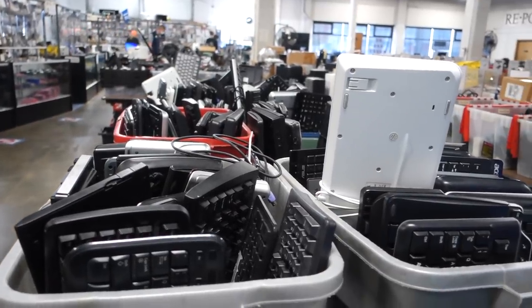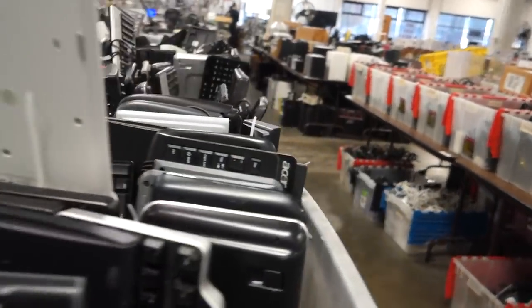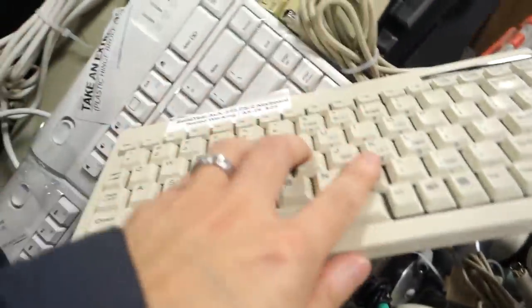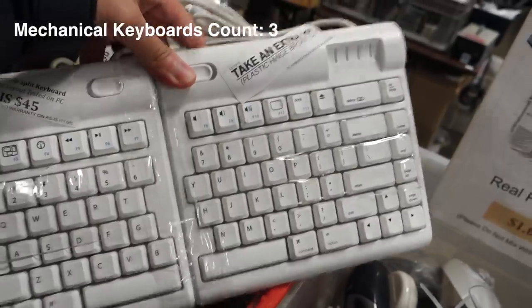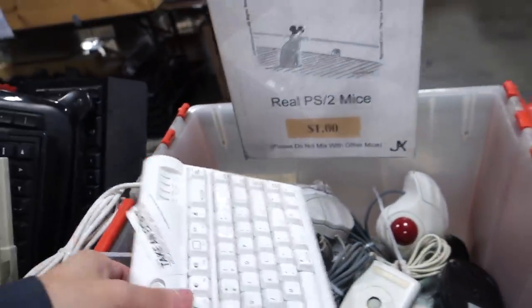Now we are back into a large collection of keyboards. I can already see that a majority of them are rubber domes, but one can hope. Usually the ones on top are the more modern ones. I see a mechanical keyboard right here — these are the ML switches. I know I bought one last time so I'm not going to buy another one. Oh look, it's another Kinesis Freestyle. I guess these are really popular.